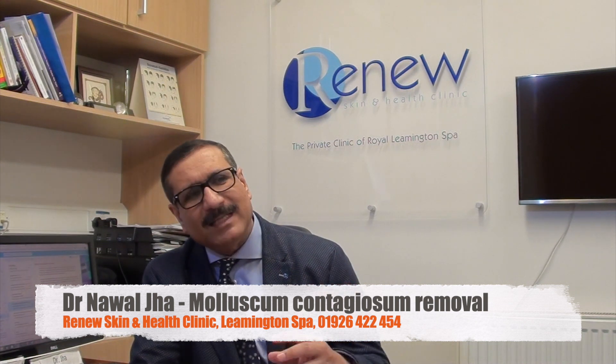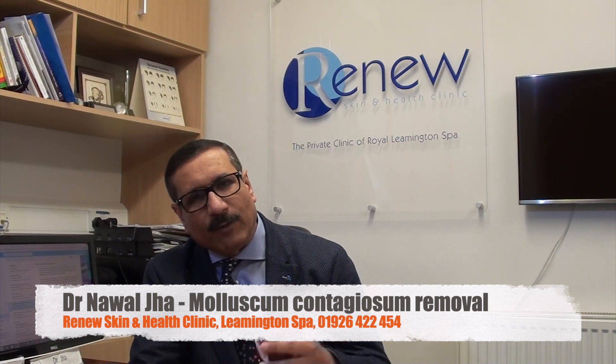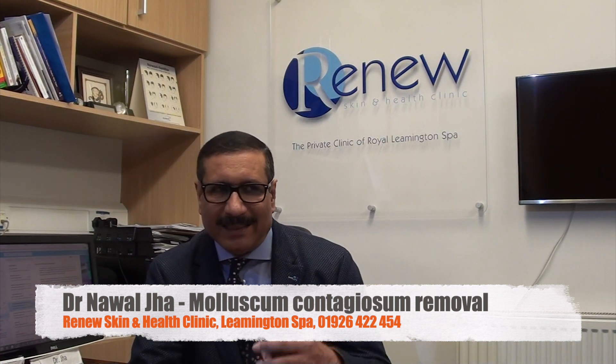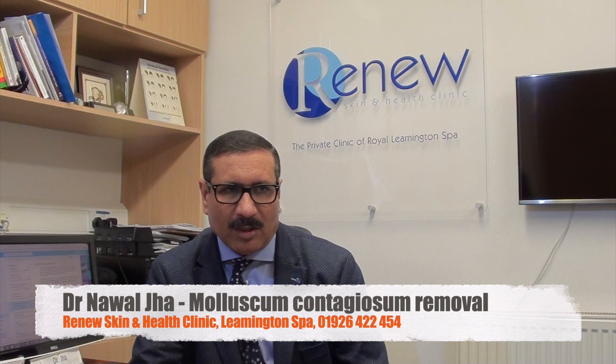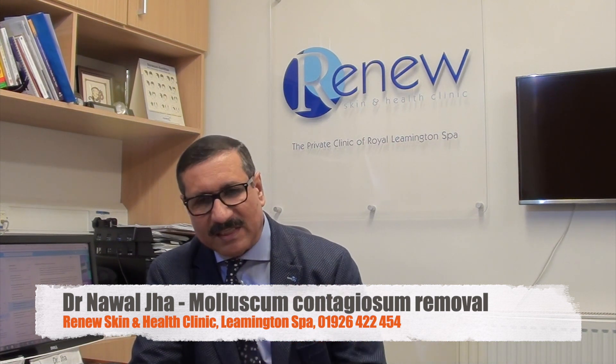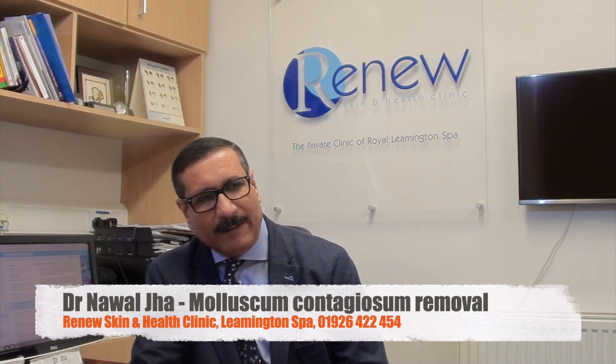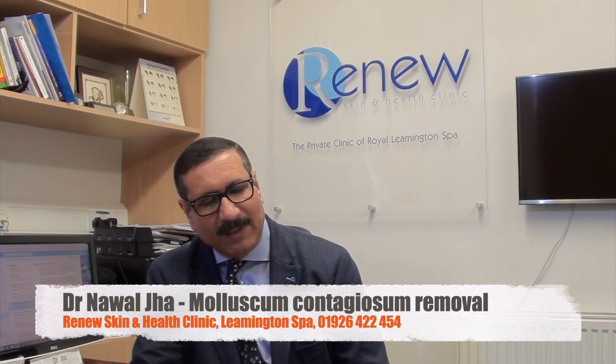Once the diagnosis is confirmed, if you have an aesthetic concern — you don't like it on your cheek or neck — we can vaporize it with a carbon dioxide laser. The beauty of CO2 laser is that it does a very good job without any scarring. Therefore it is a little bit expensive, but it is a preferred method of removing these skin blemishes.